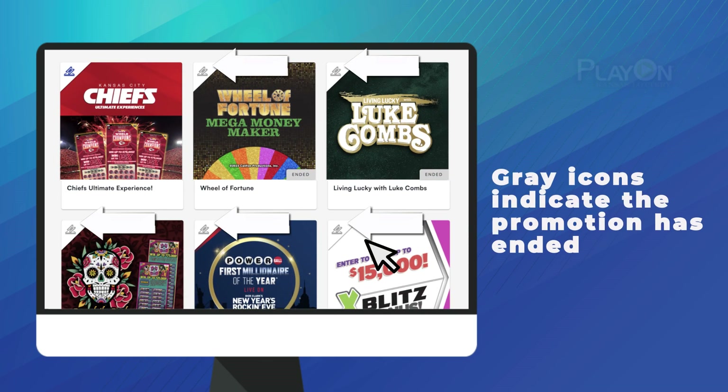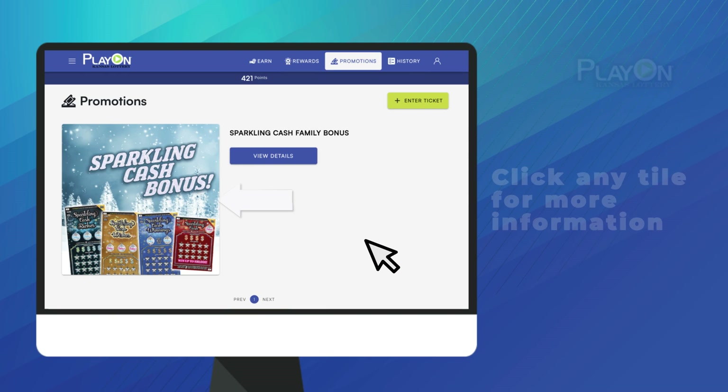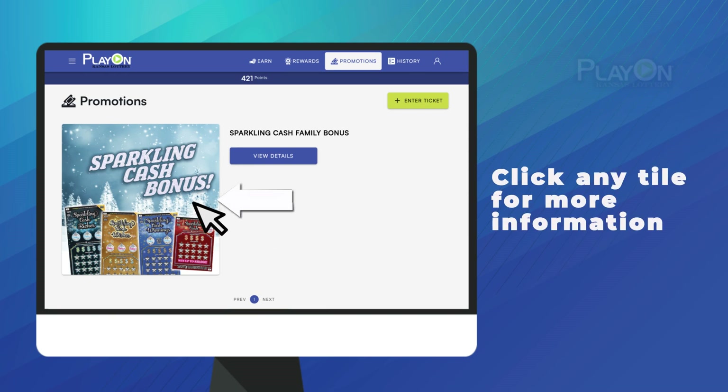If there is a gray icon in the top left corner of the tile, it means that promotion has ended. Want to learn more about a Second Chance Promotion? Click the tile to get all the details.